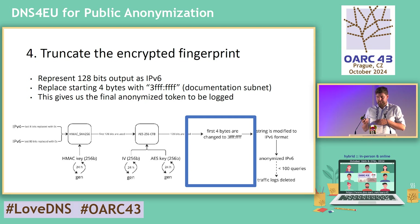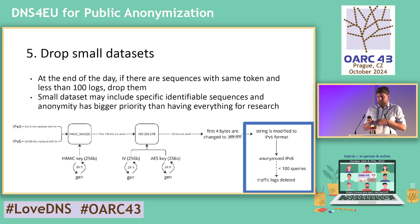The final step in the actual log storage — which is not done in real time and not done on the resolver itself, but in the final log storage — is that wherever we see fewer than something like 100 logs per day for the same token, we delete it. We drop it, because there is a chance that it's too small a dataset and someone behind it may actually be identified.